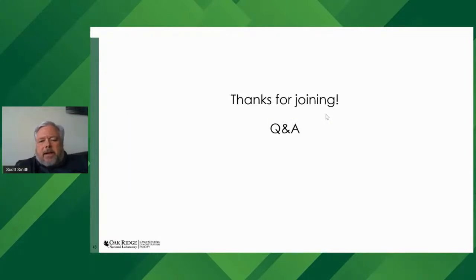Thanks for joining. We'll open the floor up for questions and answers. Thank you, Scott. To our live audience, this is a reminder that now is your opportunity to ask questions — type them into the panel on the right and we'll do our best to get to them. We already have a few questions in the queue.